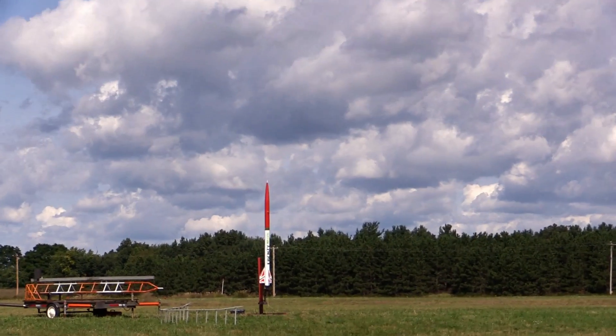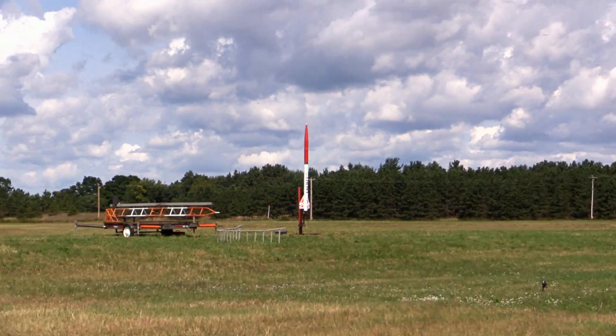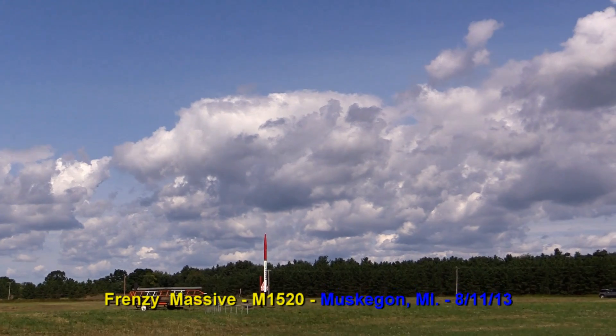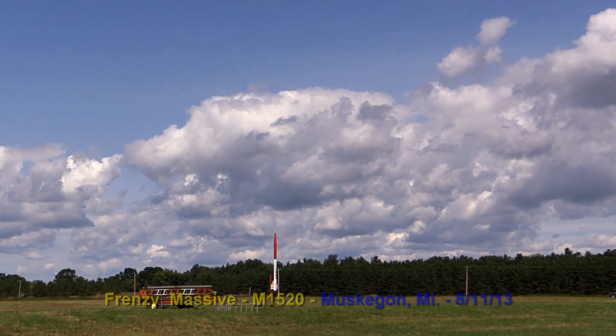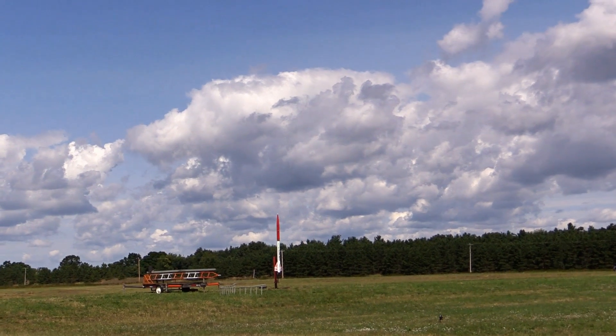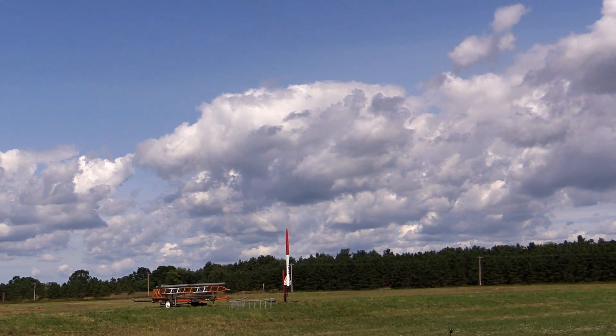Out on the away pad we have Tom Kareka's Frenzy Massive. This is flying on an M1520 Blue Streak motor. This is a 56-pound rocket. It has two Stratologger altimeters in it. It is drogless at apogee — dual deployment. The main should pop at 1,100 feet with a backup at 900.